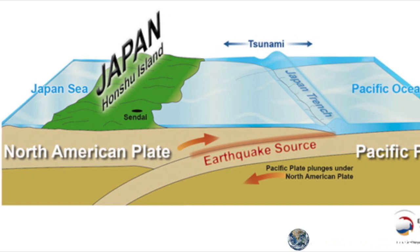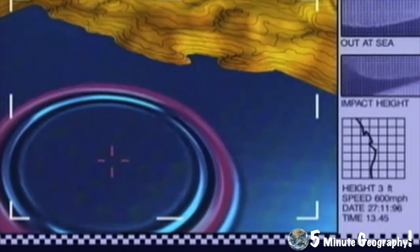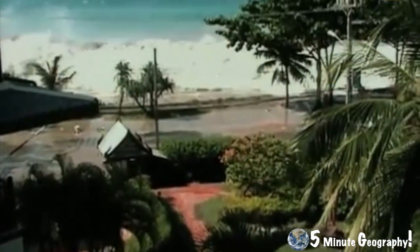As the Pacific plate subducted, it caused the Eurasian plate to uplift suddenly, creating an excess hump of water on the surface of the Pacific Ocean. The earthquake triggered a 39-meter high tsunami that devastated the eastern coast of Japan.